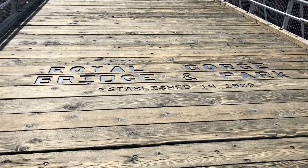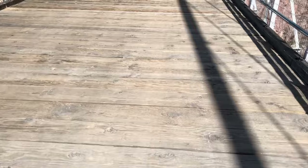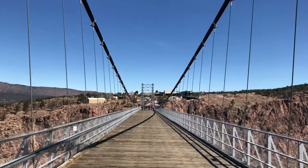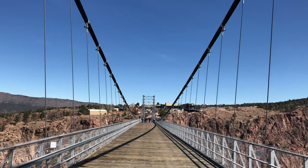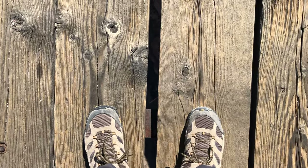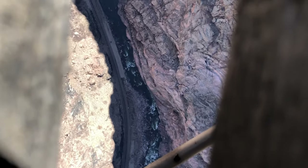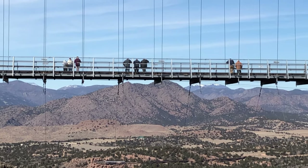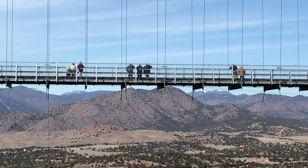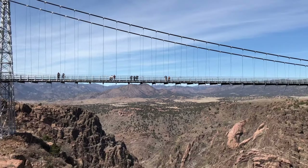Spanning the bridge are nearly 1,300 wooden planks that make up the roadbed, which as you walk across is a little terrifying — you realize that wooden plank is the only thing separating you from a thousand-foot drop down to the water. They're big pieces of wood so you don't need to worry, and they're replaced regularly when they show wear, but still it kind of gets to you.